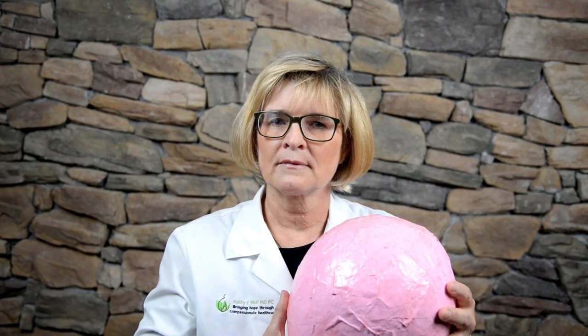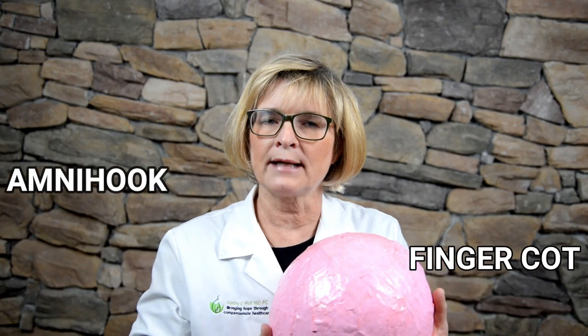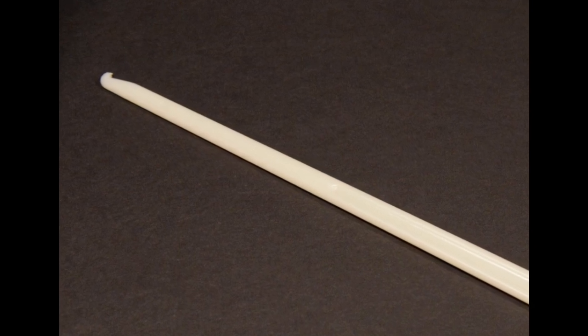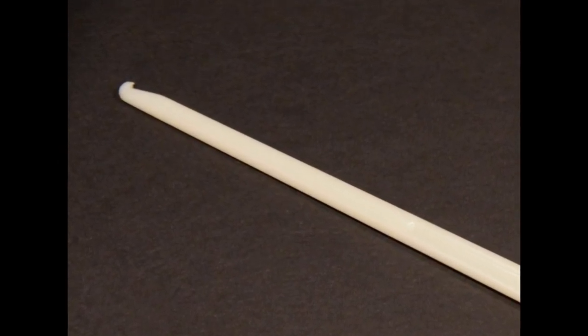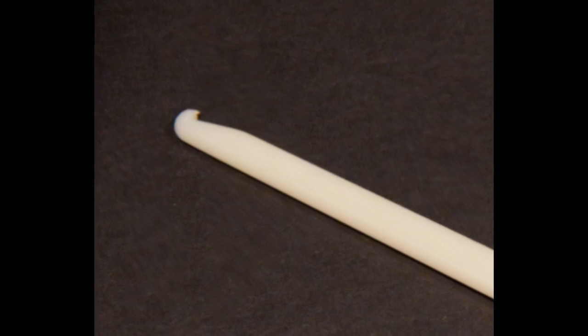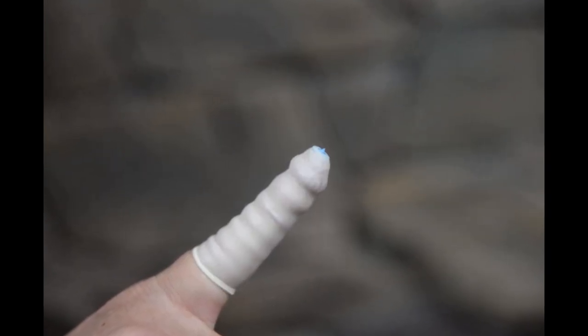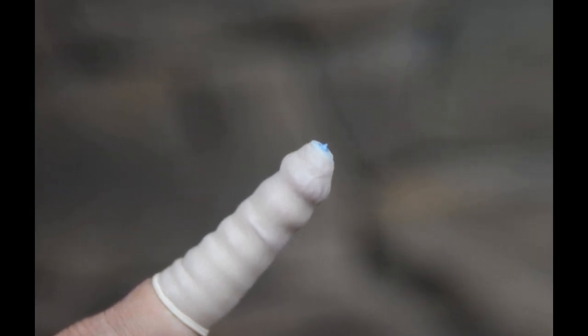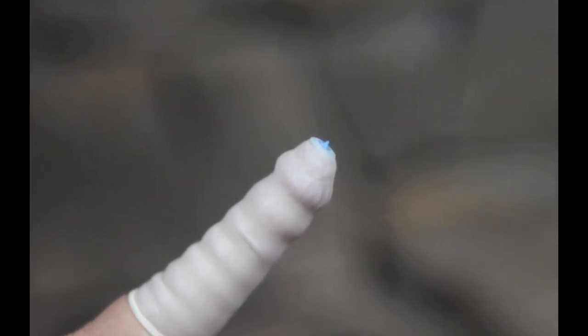Now let's go to amniotomy, also called artificial rupture of membranes. In order to do that, there are two different instruments I use: one is called an amnihook and the other is a finger cot. The amnihook is white and looks just like a crochet hook — you can see the tip here. The finger cot goes right over the examiner's finger and there's just a little niche on the end that's slightly sharp and can nick the membranes.